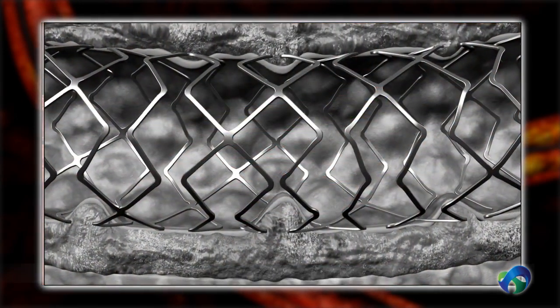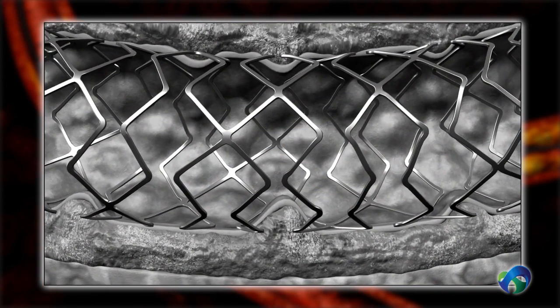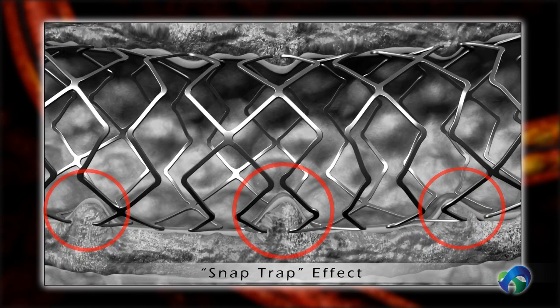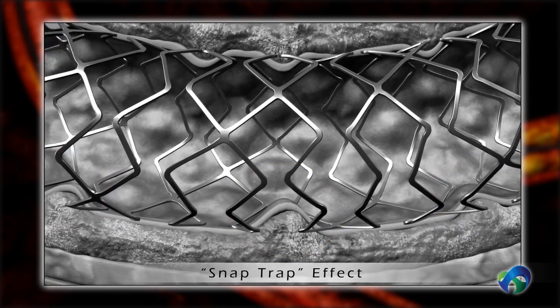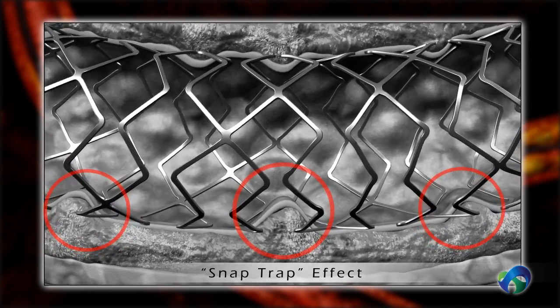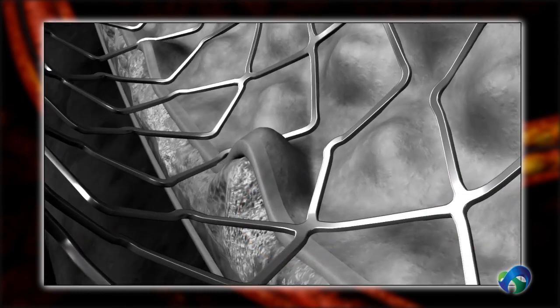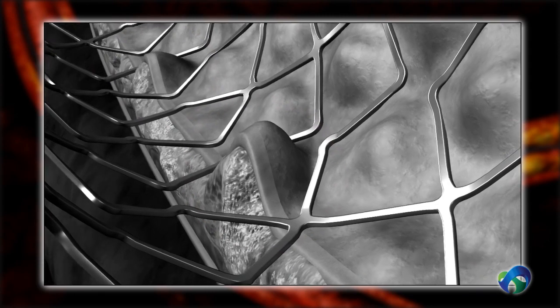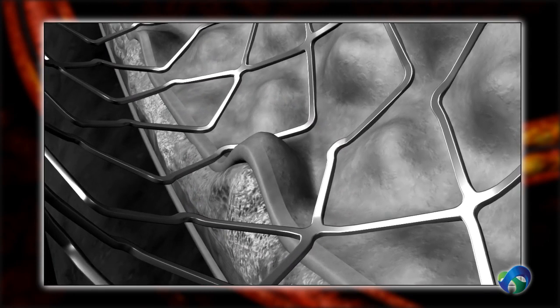In some cases, myocardial contractions or vessel movements result in a snap-trap effect. A compromise on scaffolding uniformity allows for vessel prolapse and alters shear stress. Both these effects are the result of poor stent design and may cause an inflammatory reaction.